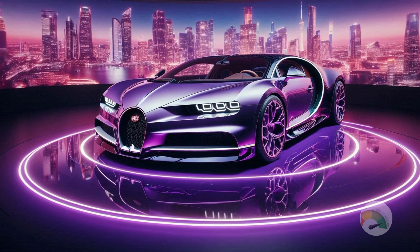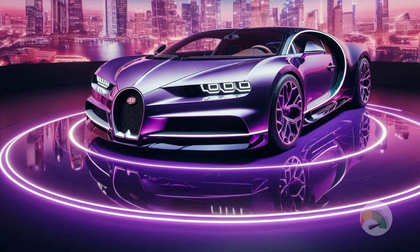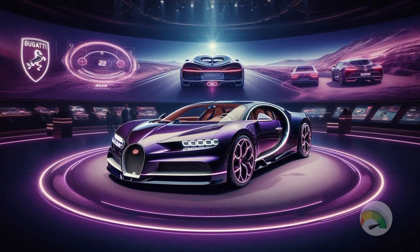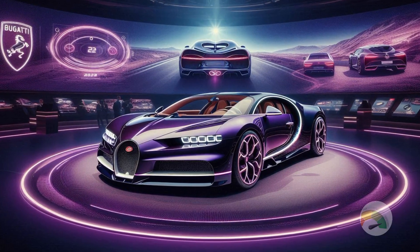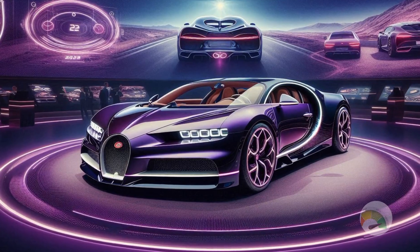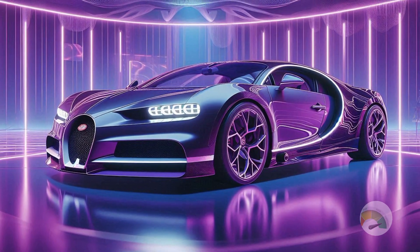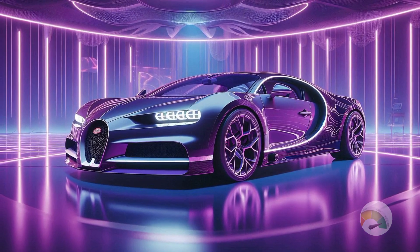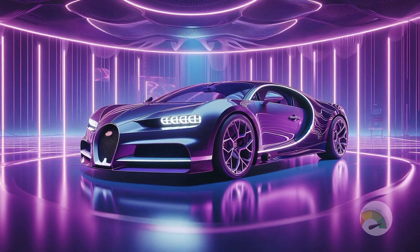The Tourbillon also includes a fixed-hub steering wheel so the view never blocks the gauges. The car's interior is a collaboration with a Swiss watchmaker, who crafted the gauges with raised numbers and physical needles just like on a luxury watch. There is also an optional small screen for those who want a digital display.